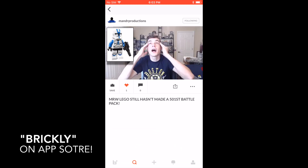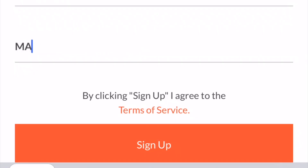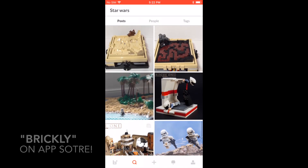as well as hosting a giveaway in the near future. When you sign up, be sure to type in M&R — that's M-A-N-D-R — in the referral box to support my channel. It's totally free, currently available on iOS and coming soon to the web and Android.